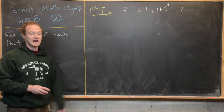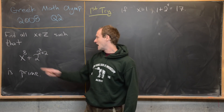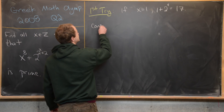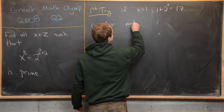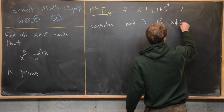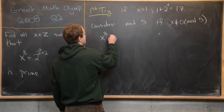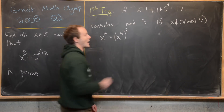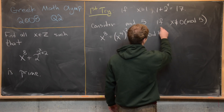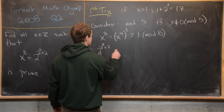Now I want to use Fermat's Little Theorem — which prime do I want to consider this thing mod? I'm going to consider it mod 5, and that's because 8 equals 4 times 2, and 4 equals 5 minus 1. So let's consider this equation modulo 5. If x is not congruent to 0 mod 5 — in other words, 5 does not divide x — then x⁸ equals (x⁴)², and since 4 is 5 minus 1, that is congruent to 1 mod 5 by Fermat's Little Theorem. And then 2^(2^x + 2) equals 4 times 2^(2^x).